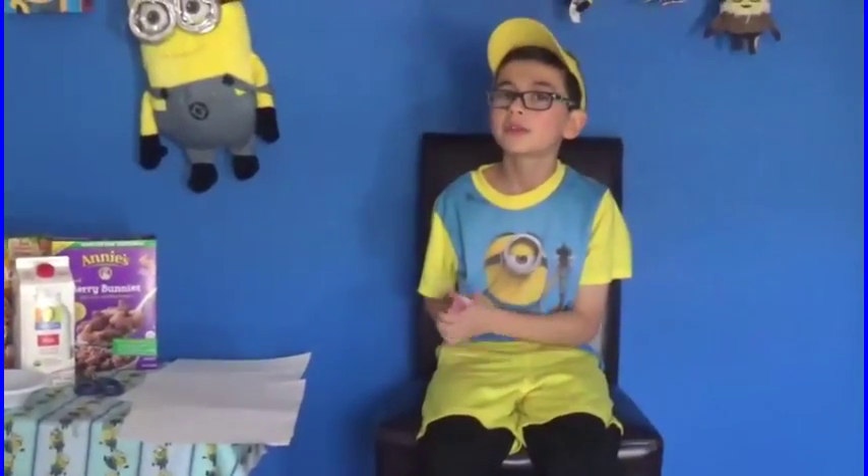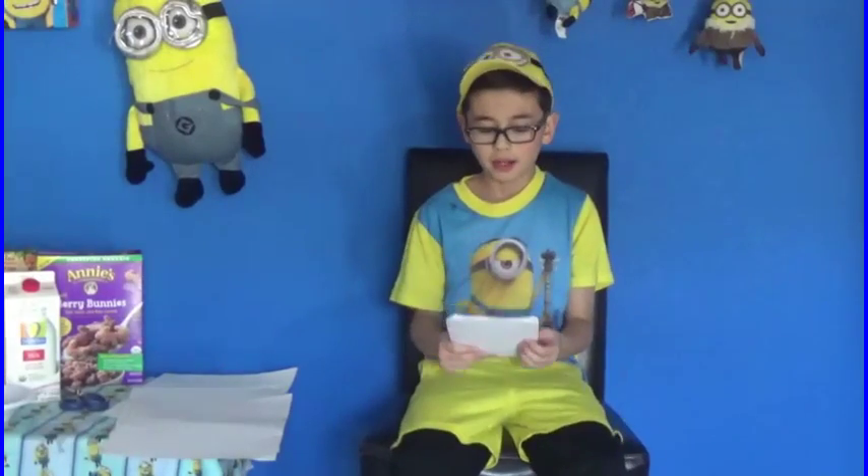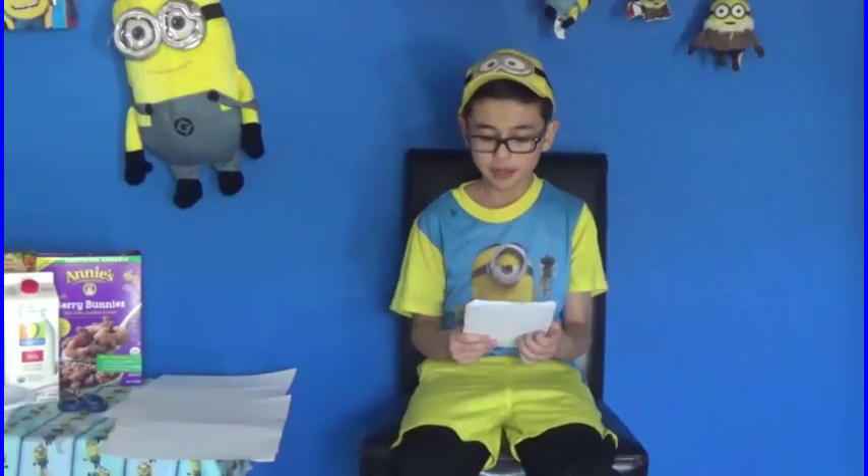Before we get on with our reviews, we got an email from Lori. Dear Minion Mike, my family really loves ice cream. Can you please review some different brands of organic ice cream in the future? Of course. I will put together an ice cream show within the next few episodes. Thank you, Lori, for your email and keep those emails coming.